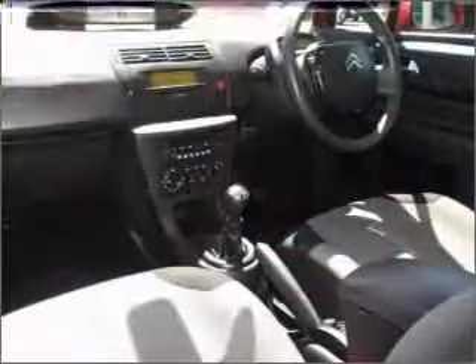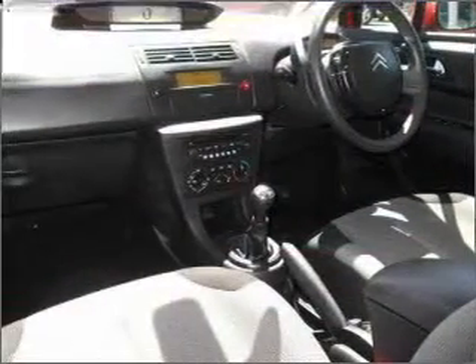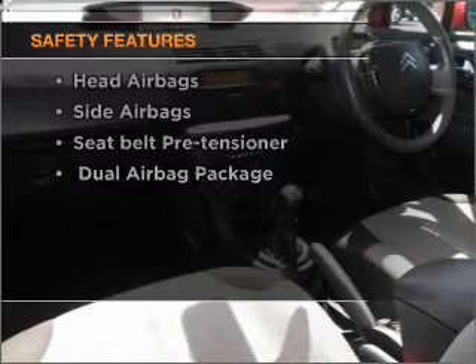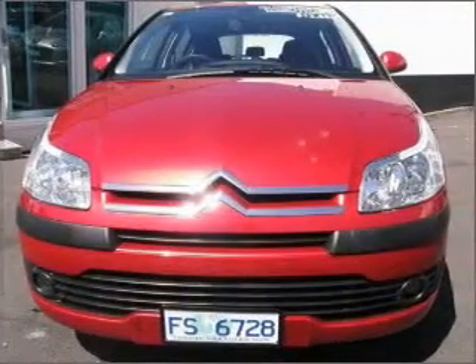Brake safely with the anti-lock braking system. And for your peace of mind, the following safety equipment is included. Let us put you in the driver's seat today — call us now.